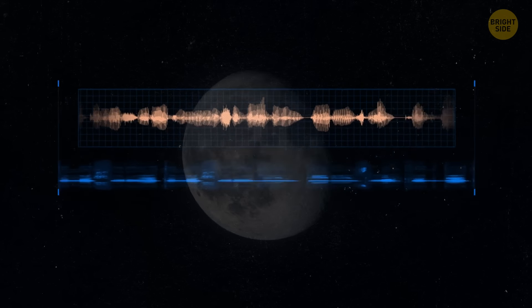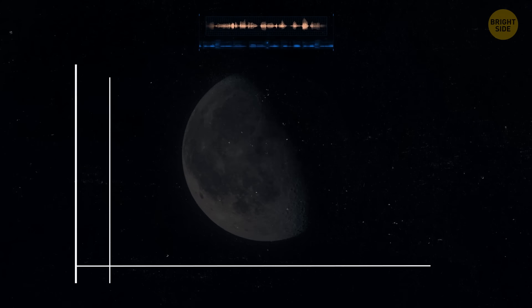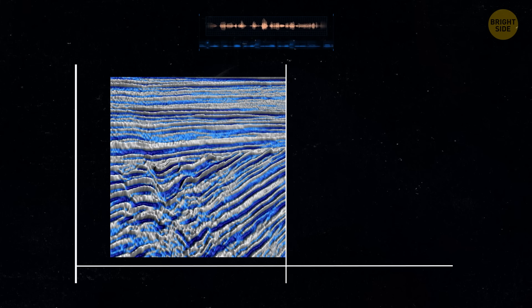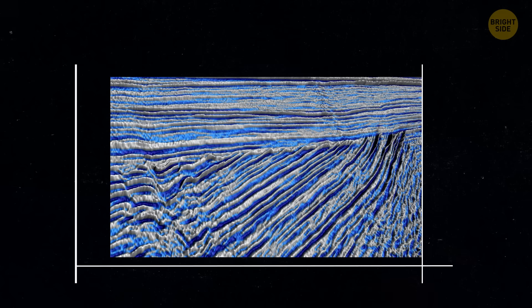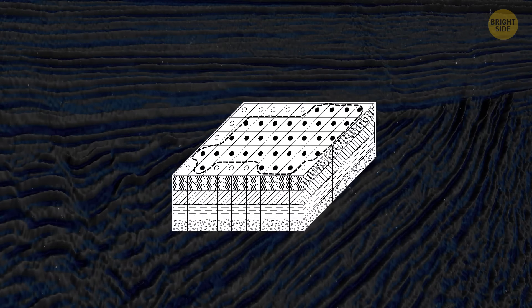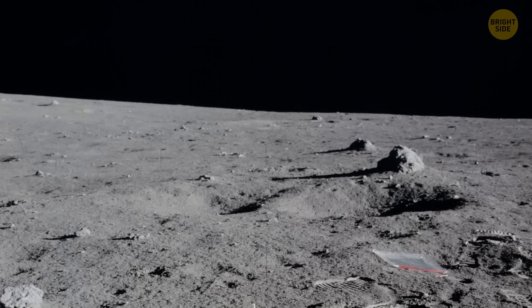When moonquakes happen, they generate sound waves. By carefully listening to and studying these waves, scientists can create a detailed map of what's inside the object — figuring out things like different layers, what they're made of, and how they're arranged.